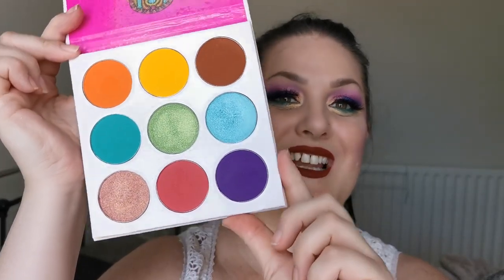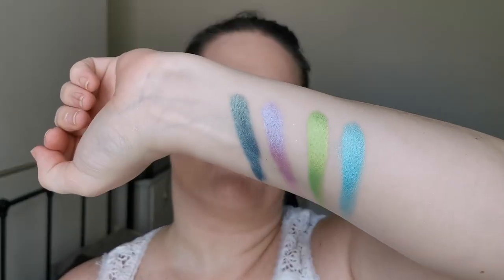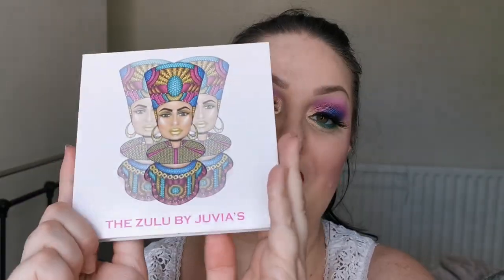Then we have the Zulu, and she looks like this. These two shimmers here — the green and the turquoise one — look at them! They are just so amazing. I absolutely love Juvia's formula.